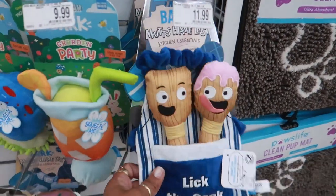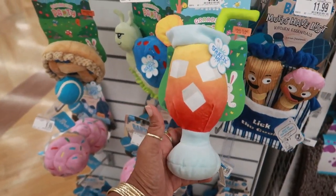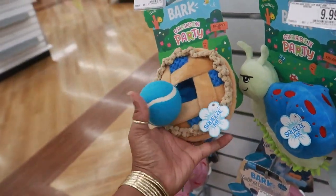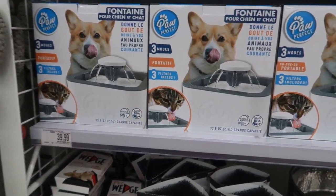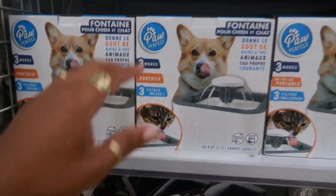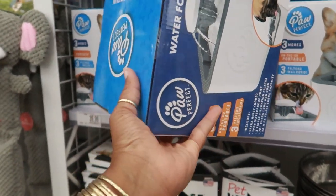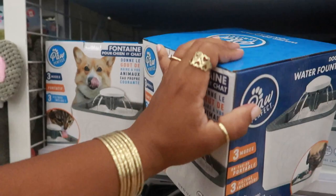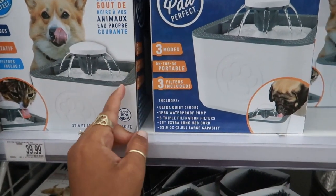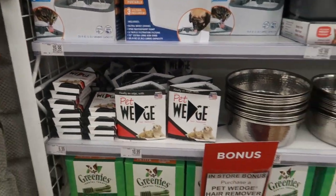Look at this dog toy — 'Lick the Cook,' $11.99 — that's cute. $9.99 for that one too. And look at this — they have a little dog or cat water fountain that helps pets drink clean, flowing water for $39. Three modes, on-the-go portable, three filters included, extra long USB cord — that's pretty cool. I'm thinking about getting my baby one of these.